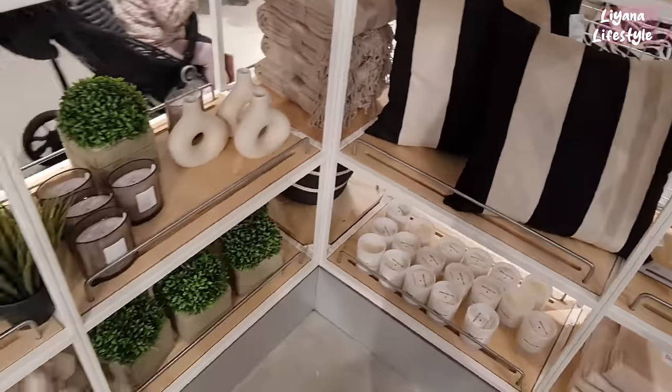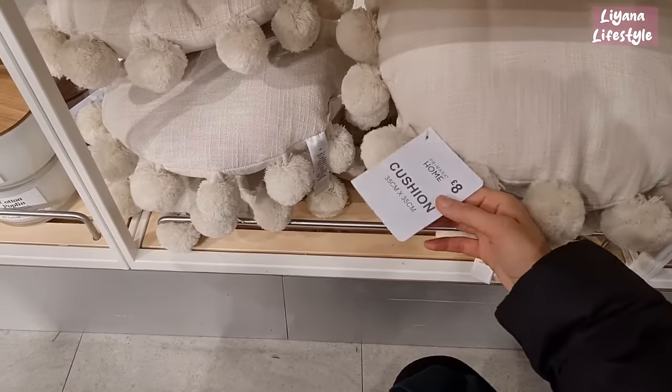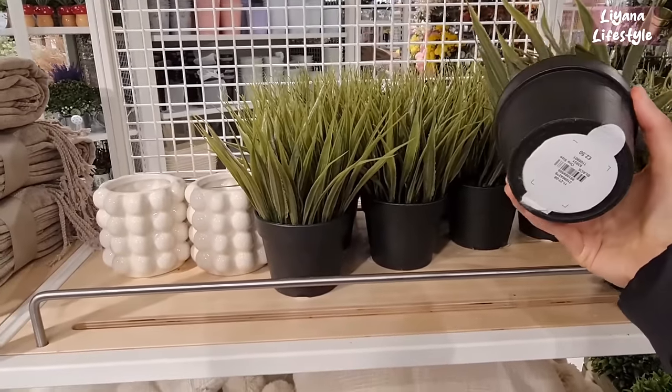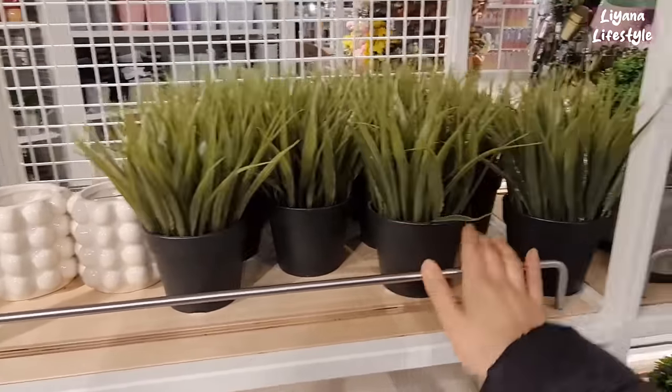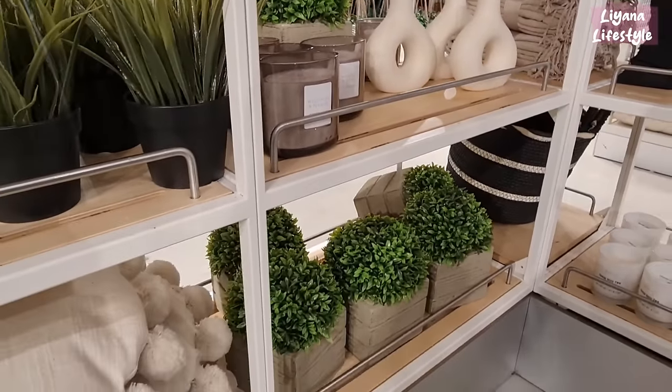These are cute pom poms — are you a fan of pom poms? Some people love them, some people hate them. They've got the faux grass — these are the ones that Ikea do, £2.50 here. Some more candles and vases, and greenery.